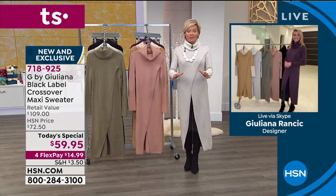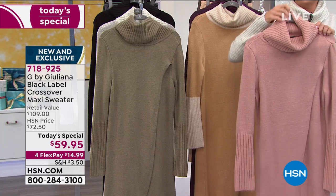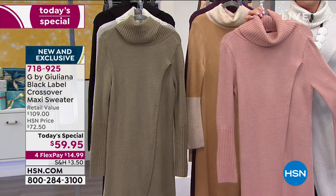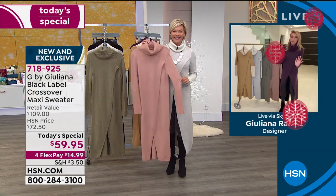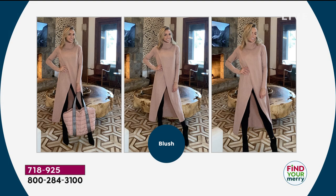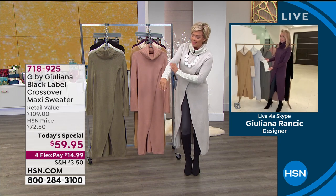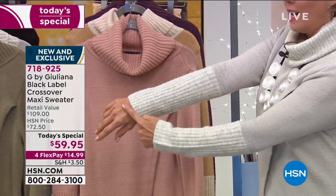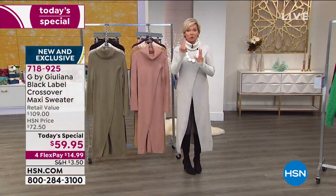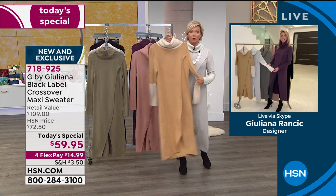I'm already getting updates from my producer Alison — blush is the most popular color right now. I knew it was going to be. If I were to pick a favorite, I am obsessed with this blush — I think it's just spectacular. I love that there are two colors with a different sleeve detail: the camel that Julia is wearing and the opal gray that I'm wearing. It's a lighter ivory heathered sleeve on those two — the rest is the same monochromatic color. It's a very chic extra element of style. The camel is another really limited color.